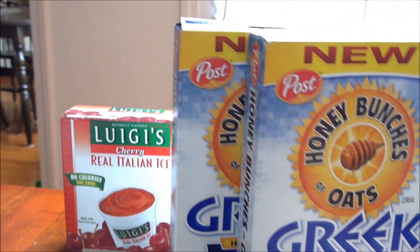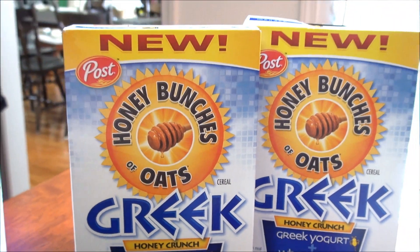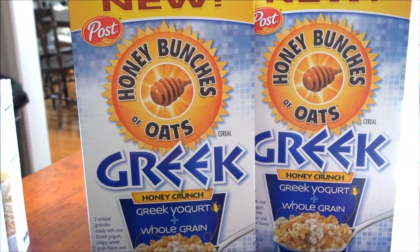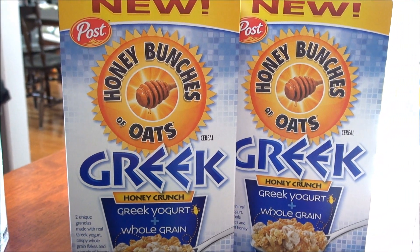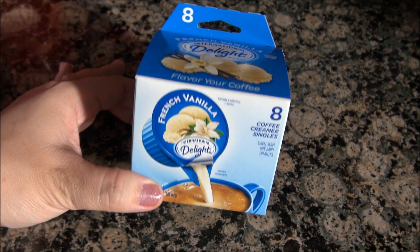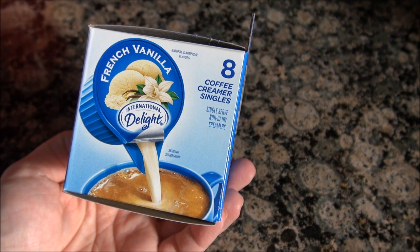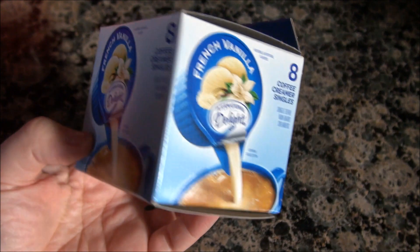This was an awesome find — Honey Bunches of Oats cereal is so expensive in the grocery store, like three dollars a box, and of course here it was a dollar. I also got the French vanilla International Delight coffee creamers — they come eight to a box. Technically per ounce it might be cheaper to buy it in the bottle,